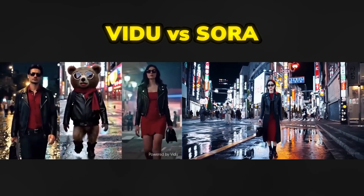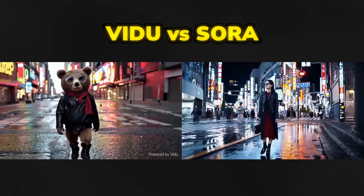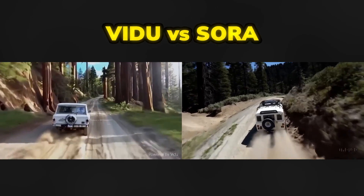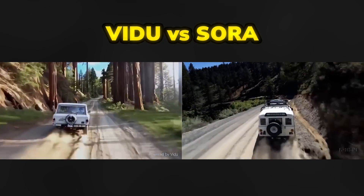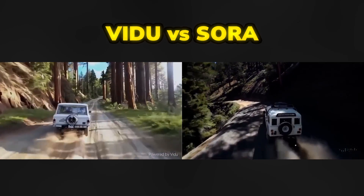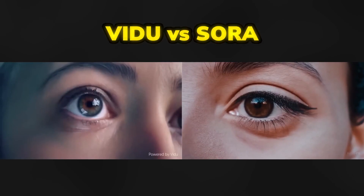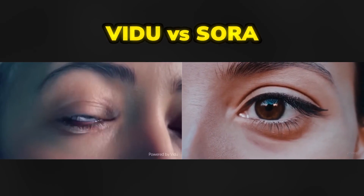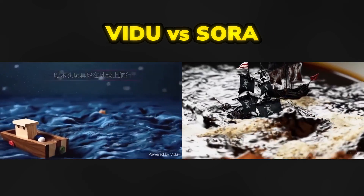Now, how does Vidu match up to Sora? That's the real question. Vidu has showcased some videos that are a direct comparison to the videos generated with OpenAI's Sora. And looking at these videos side by side, I would say that Vidu is doing really well. It definitely outcompetes all the video generators out there that we can use today, including Runway and Pika. However, I am not sure if videos generated with Vidu are on par with Sora.